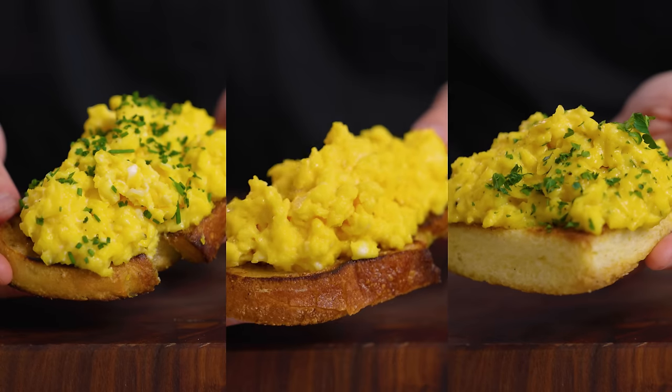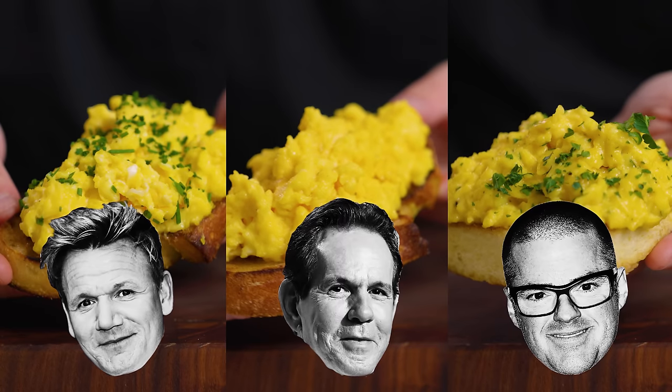These three scrambled egg dishes were made by three of the best chefs in the entire world. Well, actually they were made by me, but the recipes are from the three best chefs in the entire world. So today we're putting Gordon Ramsay against two of the best chefs in the entire world to see whose scrambled egg recipe tastes the best and which one is the best to make at home.